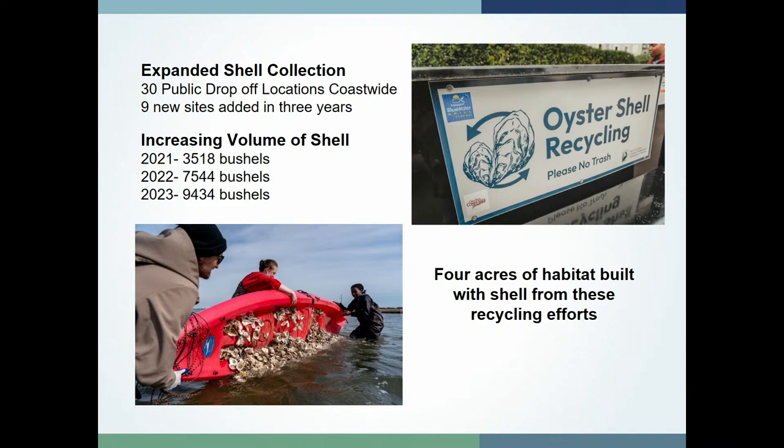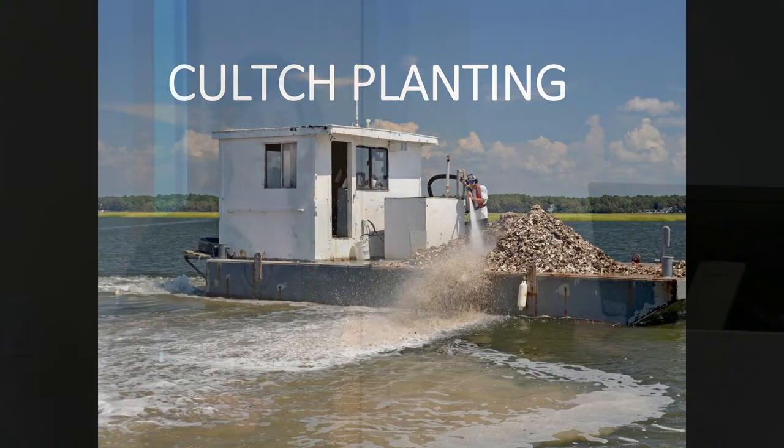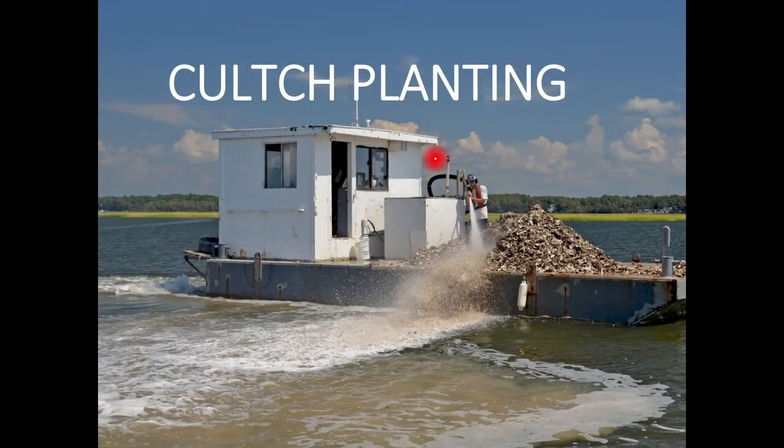So far we've built four acres of new habitat using shell from recycling efforts, including work with our partners at The Nature Conservancy to build reefs on the Outer Banks. For cultch planting, the Division of Marine Fisheries literally uses a fire hose to wash shell off the deck into permitted, pre-investigated spots in the sound — as sophisticated as it gets, just washing it off the deck into the right location.